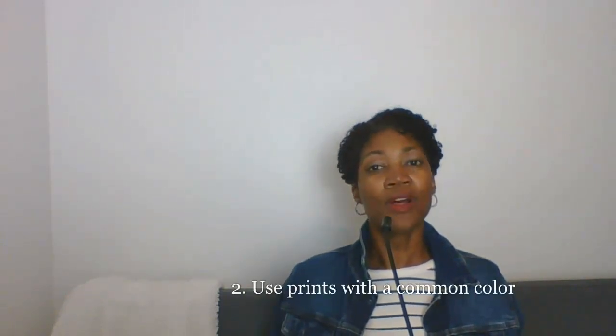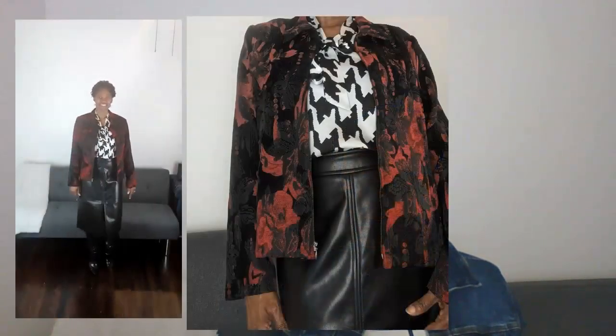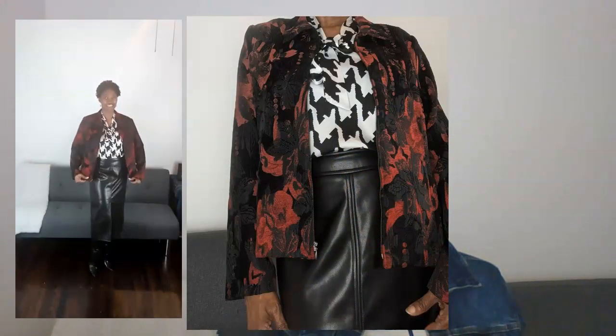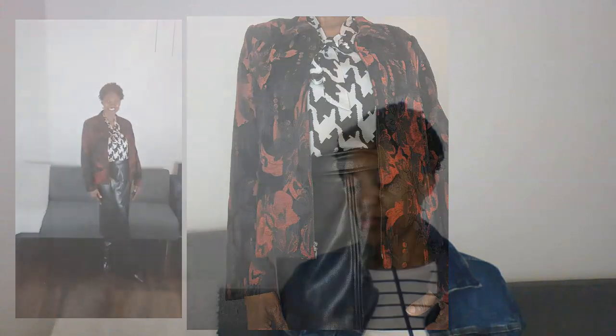Tip number two: find a common color. So in this next outfit, the common color is black. I have this red and black blazer and this white and black houndstooth blouse, and the same JCPenney skirt and Amazon boots. That is my second tip — find a common color that is in your different prints that kind of unites them and brings them together.